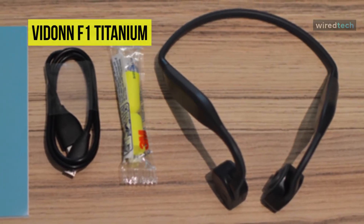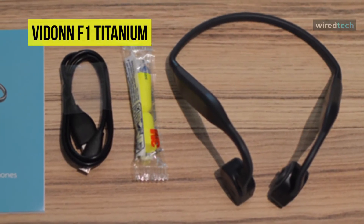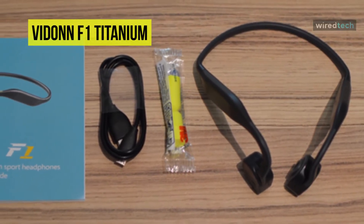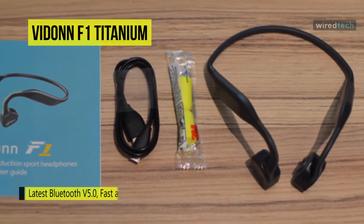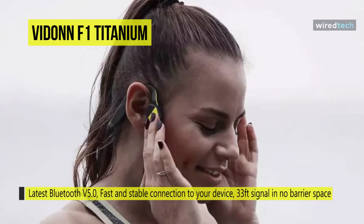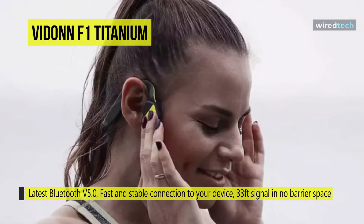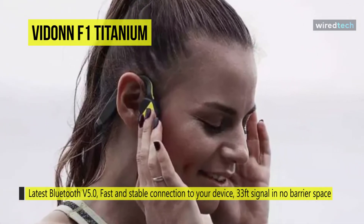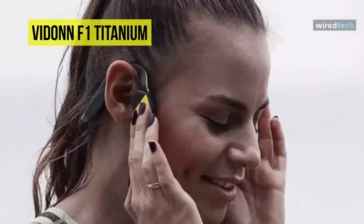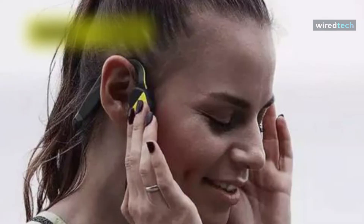Coming in an ergonomic, streamlined design, it is comfortable and stable to wear, making it ideally suitable for running, riding, and other sports. With Bluetooth 5.0, it provides a fast and stable connection with a 33-foot signal range in open space. With stereo sound and clear calls, it features a 180 milliampere lithium battery — a two-hour full charge can deliver up to six hours of music playback and 10 days of standby time.